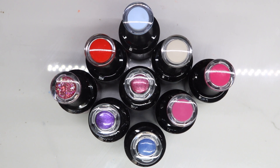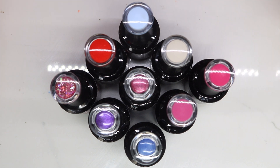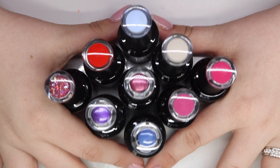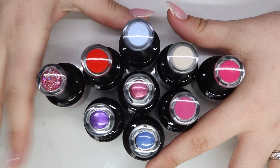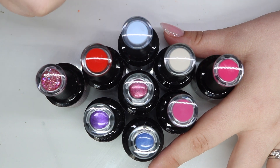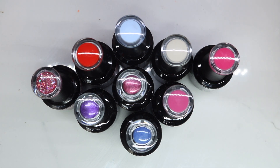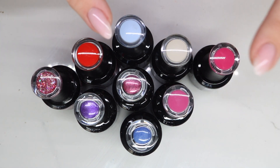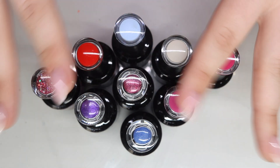Hey guys, welcome back to my channel! I'm so excited — Madame Glam is doing a two-day special sale event and I want to show you guys some of my top favorites that they have released. There might be one that hasn't released this year, it might have been from last year, but I'm gonna go with it. So these are some of my favorites and then I am going to do a nail look after this.